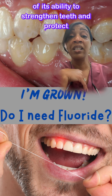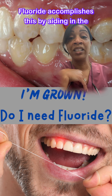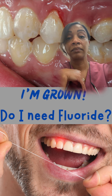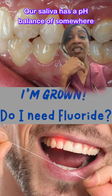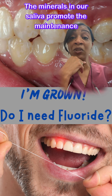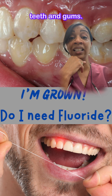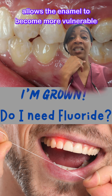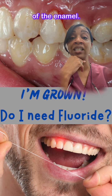Fluoride is popular in dentistry because of its ability to strengthen teeth and protect them from decay. Fluoride accomplishes this by aiding in the remineralization and demineralization of tooth enamel. Our saliva has a pH balance of somewhere around 7. The minerals in our saliva promote the maintenance of this pH, which is needed to maintain healthy teeth and gums. Each time we eat or drink, the pH drops and allows the enamel to become more vulnerable to acid attack, which leads to demineralization of the enamel.